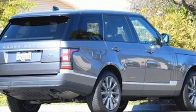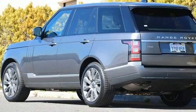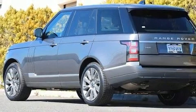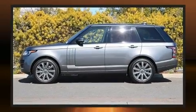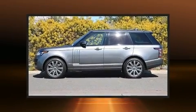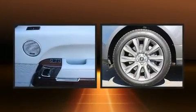It includes heated seats, leather upholstery, voice-activated navigation, power front seats, a built-in garage door transmitter, a headlight cleaning system, heated door mirrors, and much more.